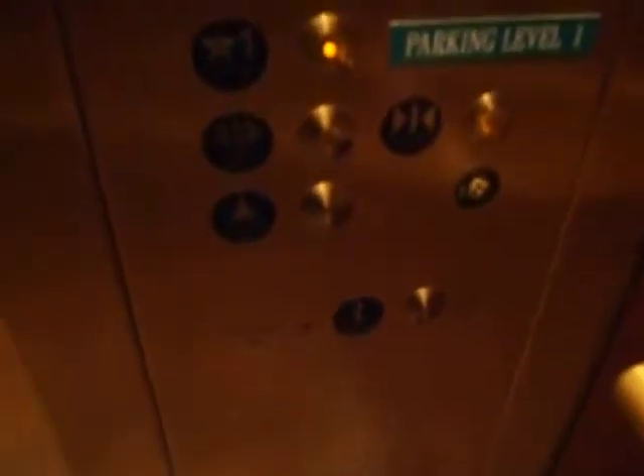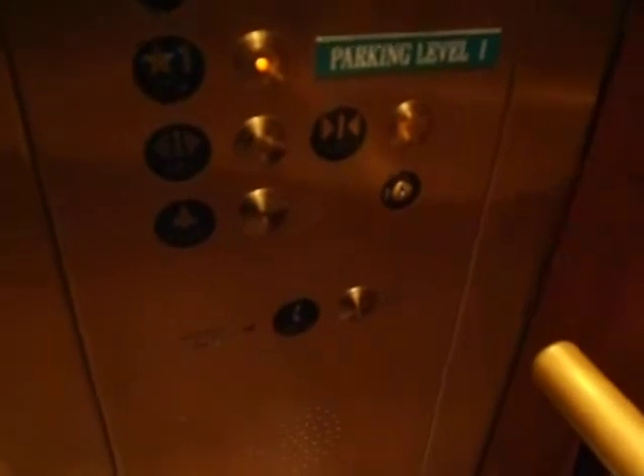This is a slow elevator. This thing is a death trap — it makes that noise. It takes forever to level. Gosh, it took forever to level. Good gosh.